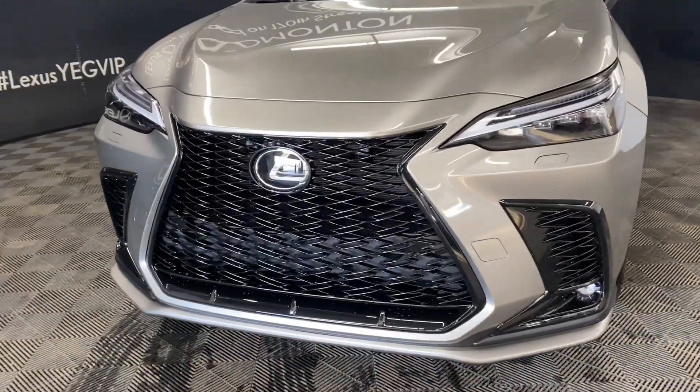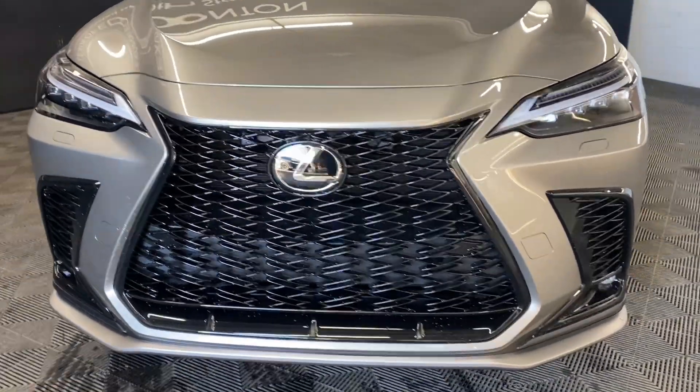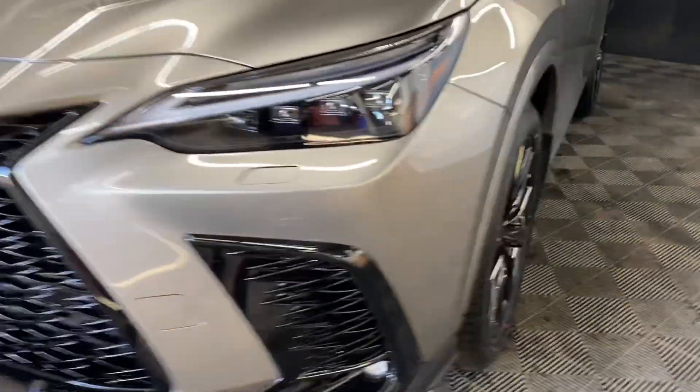Under the hood, you have a 2.4 liter turbo 4-cylinder engine producing 275 horsepower. You have 20-inch F-Sport alloy wheels and keyless entry into the vehicle.